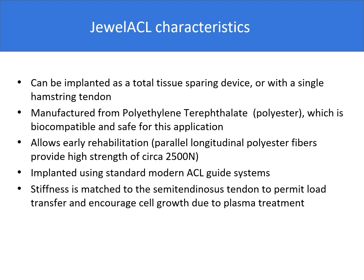The dual ACL can be implanted as a total tissue-sparing device or with a single hamstring tendon. It is manufactured from polyethylene terephthalate, better known as polyester, which is biocompatible and safe for its application. It allows early rehabilitation as its longitudinal polyester fibers provide strength of nearly 2500 newtons, can be implanted using standard modern ACL guide systems, and its stiffness is matched to that of the semitendinosus tendon to permit load transfer and encourage cell growth due to plasma treatment.